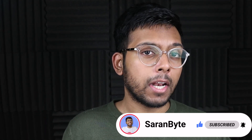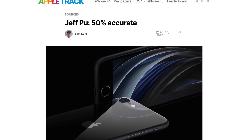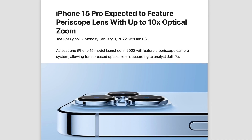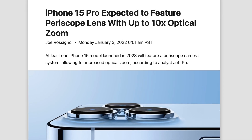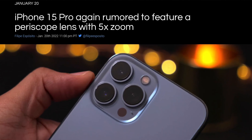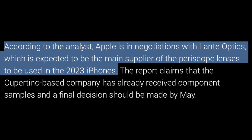This tidbit is coming from Jeff Pu, a not-so-credible source, so do take this with a grain of salt. That said, this information isn't completely new — we've heard about the iPhone 15 series getting a periscope zoom lens through various sources. Jeff does corroborate this and believes the iPhone 15 Pro series is going to get a 5x optical zoom camera on the back.